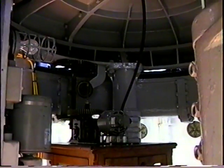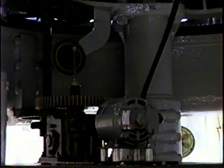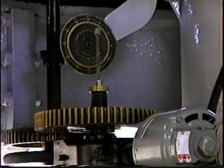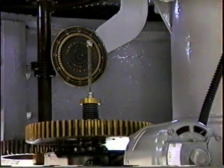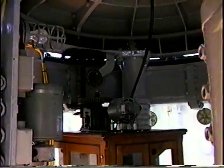This is the mechanism that drives the lens. Okay, and this is the other side.